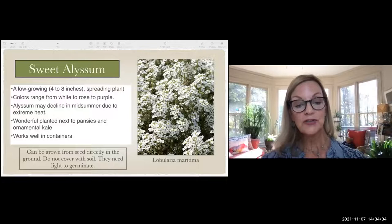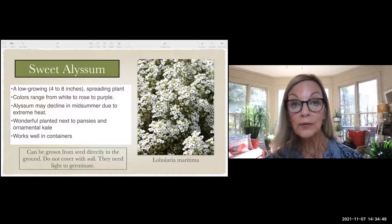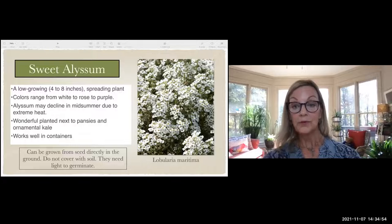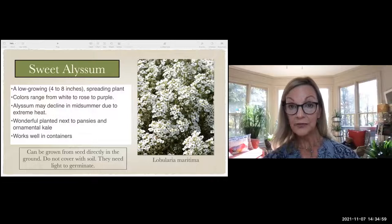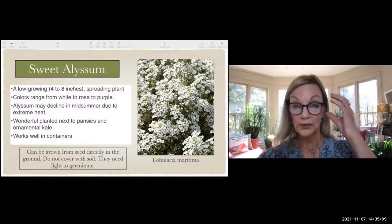Sweet alyssum is another one you can just sprinkle — don't cover the seeds, they germinate with light. It has a frothy, frilly, white, delicate look, and also comes in rose and light purple. It declines in the heat but looks beautiful in pots, wonderful next to pansies, and if you plant kale or cabbages, the frilly white of alyssum really sets it off. A wonderful one to incorporate in your landscape or pots.